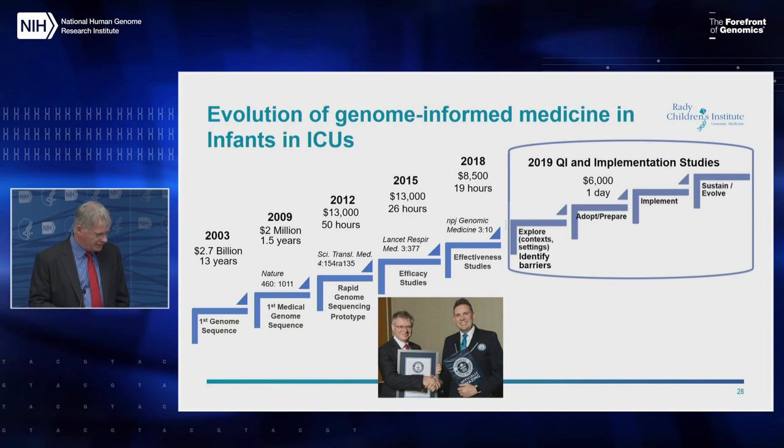Now, in 2019, what was research is moving over into quality improvement projects that I'll talk about at the end.